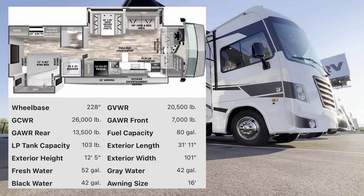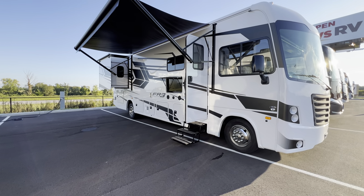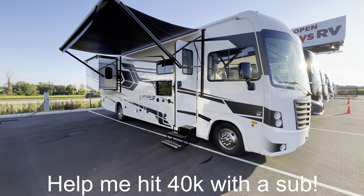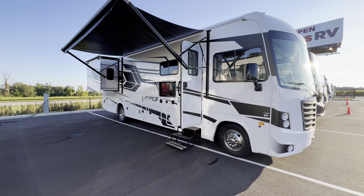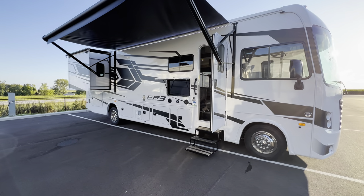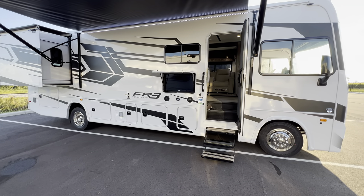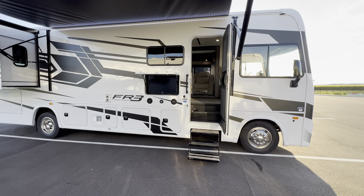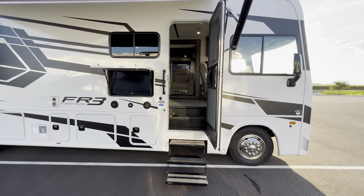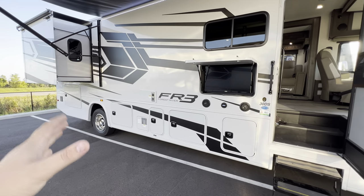We're going to go on about a 15 to 20 minute tour, go inside and out and see what you think. Drop a comment, let me know if you guys are in the market for an RV — my contact information is down in the description. Again, it's the 2024 FR3 30DS, and this thing comes in at under 32 feet from beginning to end.